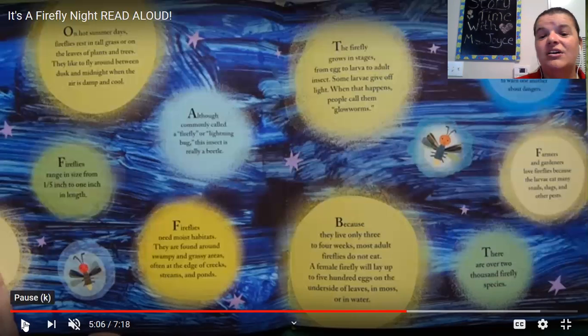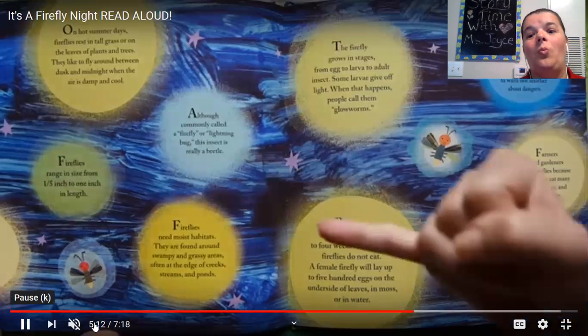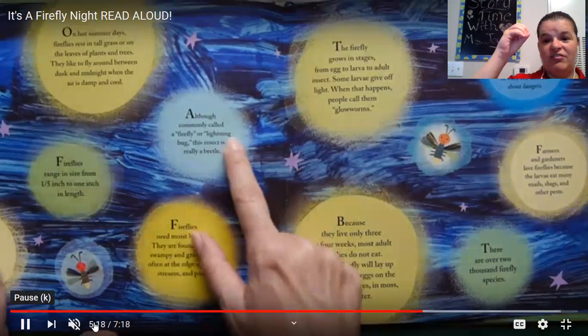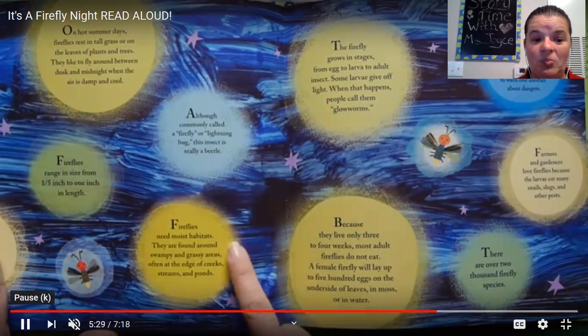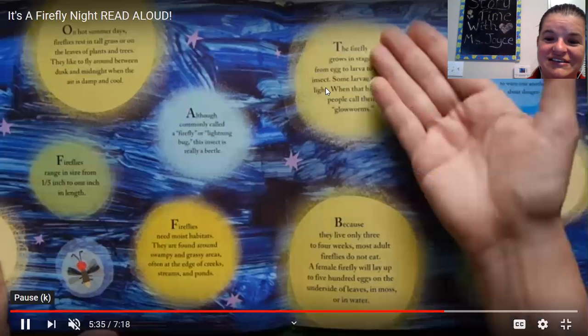Who remembers — this is a hard question — who remembers how many firefly species there are? There are two thousand — 2,000. That one's a hard one. It's 2,000. That's a really big number, isn't it?